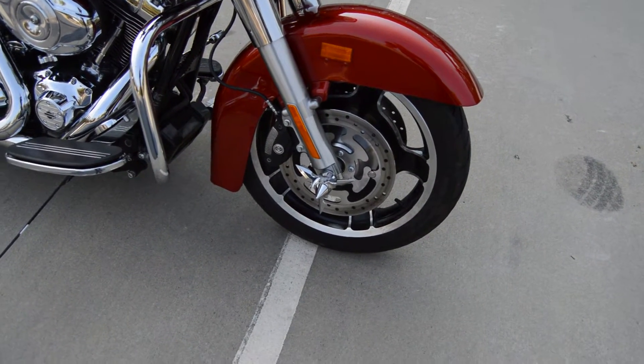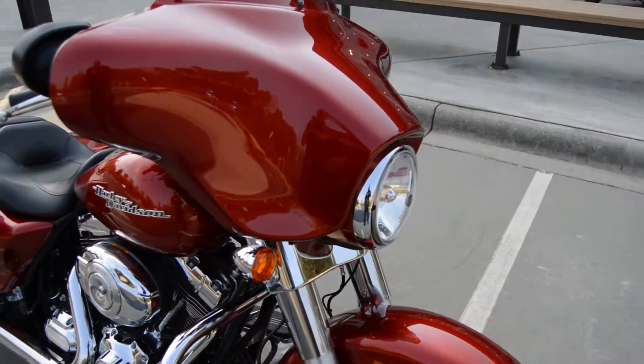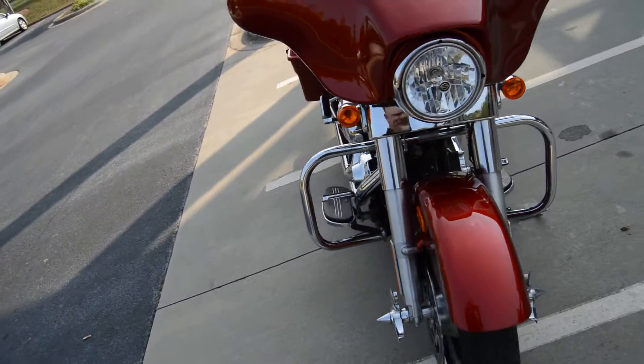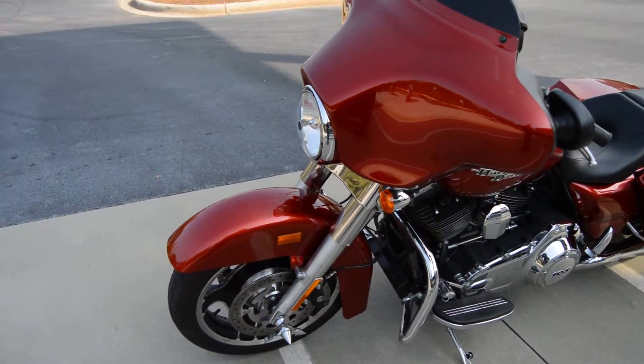It's got some axle nut spinners — these things right here, they spin. Bike's in nice shape all in all. It does have anti-lock brakes, so it is an ABS bike.